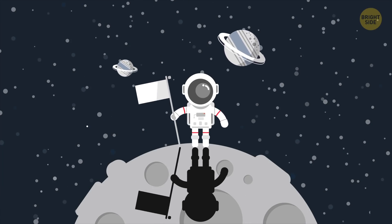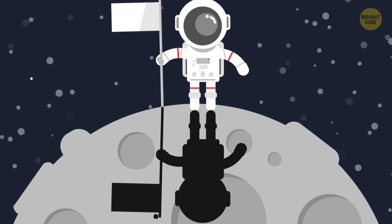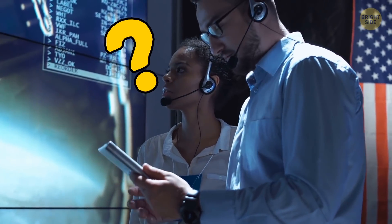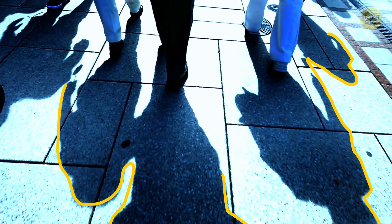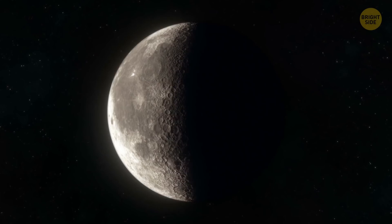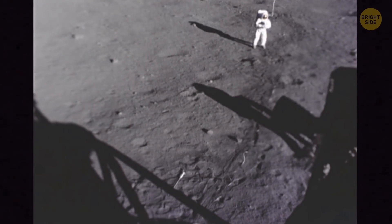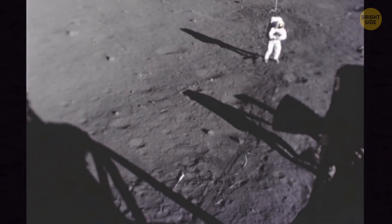If you ever set foot on the Moon, you'd immediately notice that your shadow is much darker than on Earth — but this isn't an unsolved mystery. On our planet, the atmosphere scatters light so that even objects not in direct sunlight are still well-lit and visible. But there is no air to scatter light on the Moon, so shadows are extremely dark and sunlit areas are exceptionally bright.